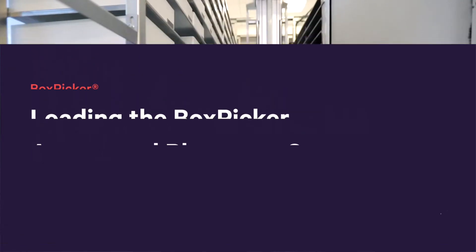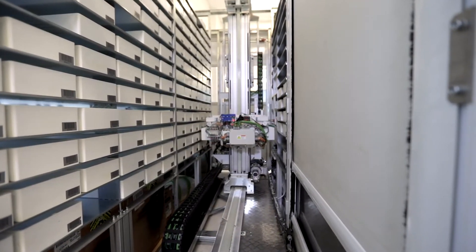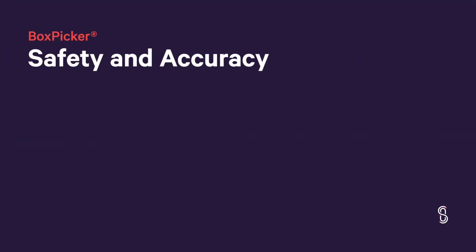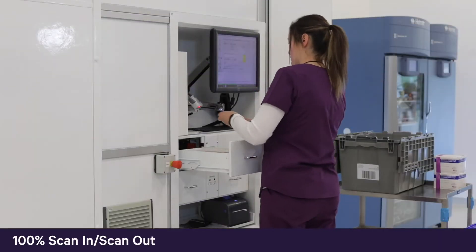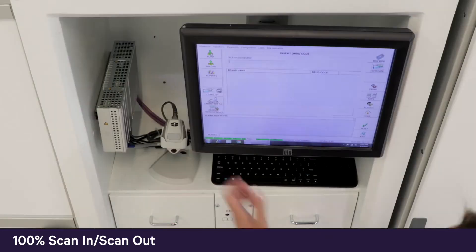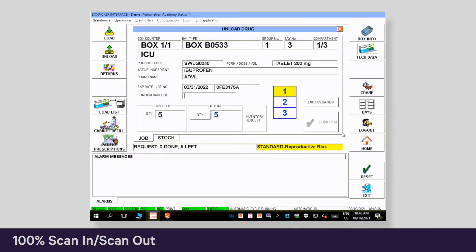The BoxPicker Automated Pharmacy Storage System supports safe, flexible, highly efficient medication management, and that begins with loading products into the system. To ensure safety and support accurate inventory management, every item that goes in and out of the BoxPicker is barcode scanned. If the wrong drug is scanned while loading the system, it alerts the user and will not complete the transaction until the correct medication is scanned.